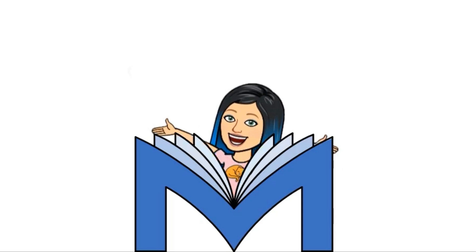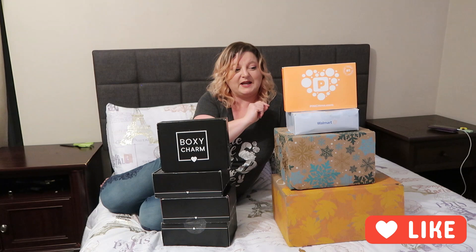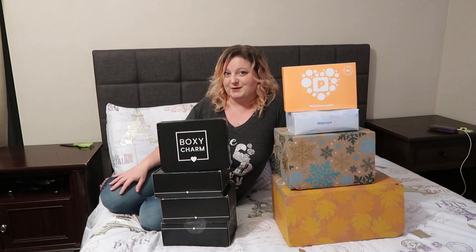Hello my lovelies! Today I have eight beauty and lifestyle boxes to unbox for you. So stay tuned! We have four BoxyCharm boxes, two FabFitFun boxes — the fall and the winter — a Pinch Me box, and a Walmart beauty box. I'm going to move the camera a little closer so I can show you everything close up and we will get started.